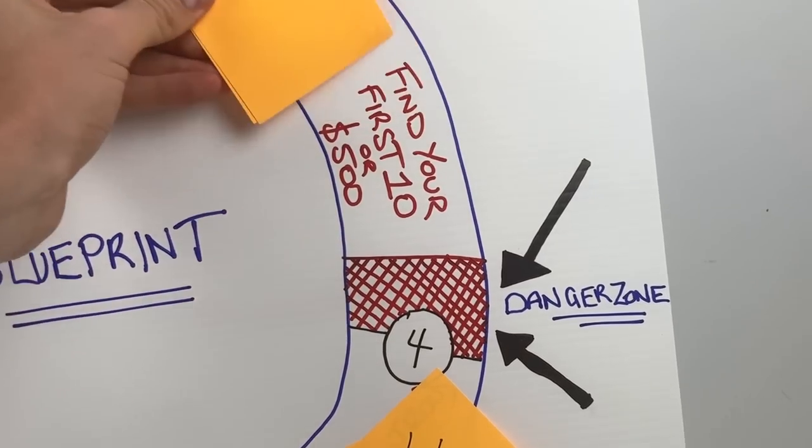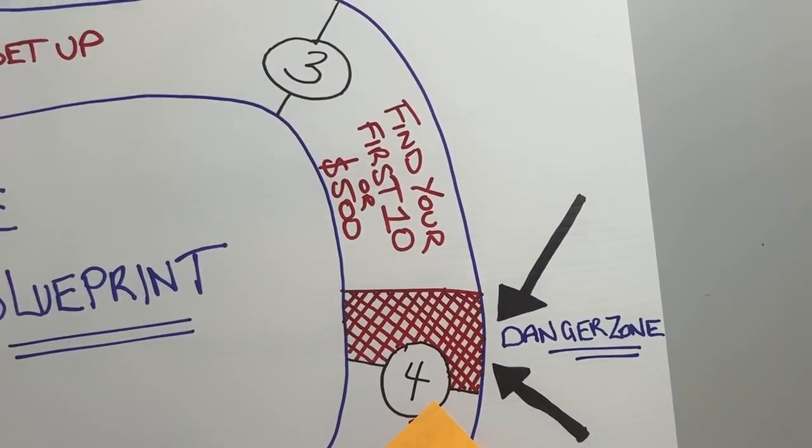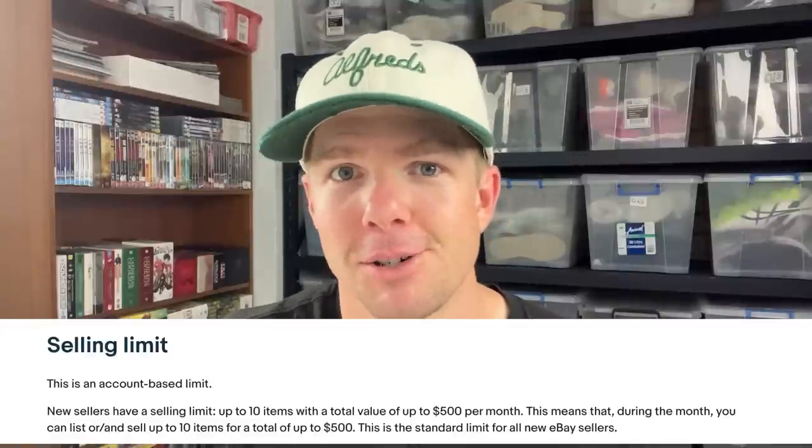Find your first 10 items or $500. Every new seller has a limit of 10 items or $500 within their first month, so you really want to be strategic about what these first 10 items are. You can speak to eBay after you've done your 10 listings and ask them to open you up for a couple more, and they tend to do that. But in the very beginning, make sure those first 10 are good ones — maybe a slightly higher average sale price, like a $50 to $60 item, rather than a cheap $5 to $10 item that maybe isn't as desirable.